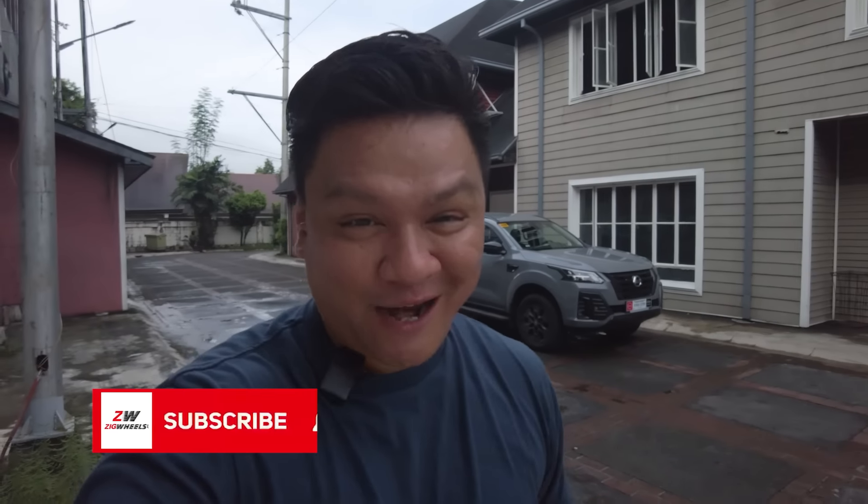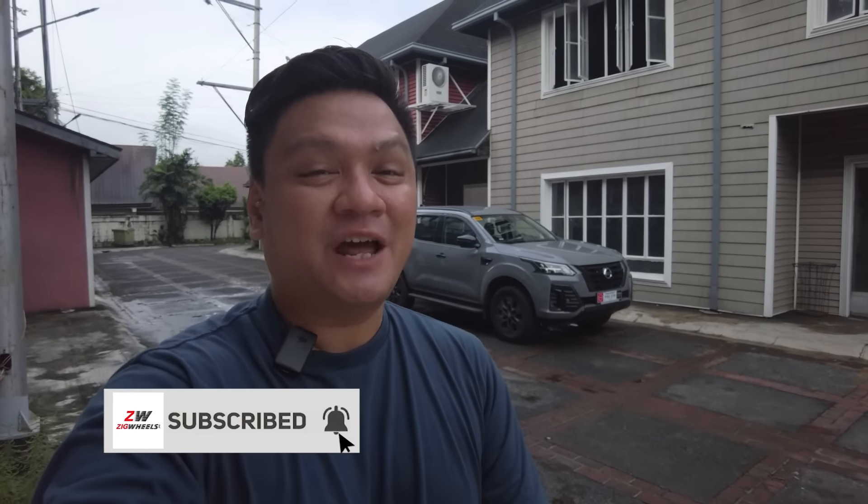So there you have it, boys and girls. That's my take on the Nissan Terra Sport 4x4 VL variant. But I want to know what you think — drop me a comment in the comment section down below. And while you're at it, subscribe to our channel and hit that notification icon so you wouldn't miss any of our videos. Thanks so much for watching. This is Roy Robles from Zigwheels.ph. I will see you guys next time.